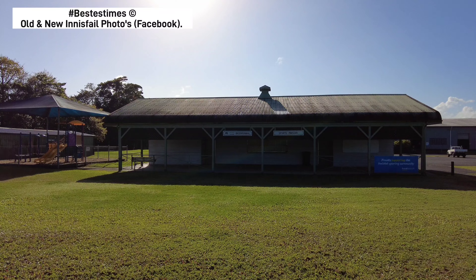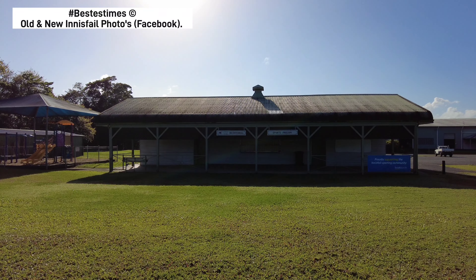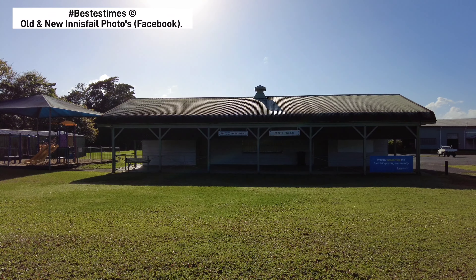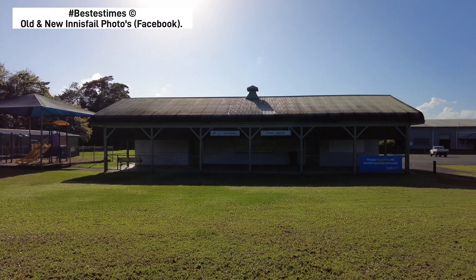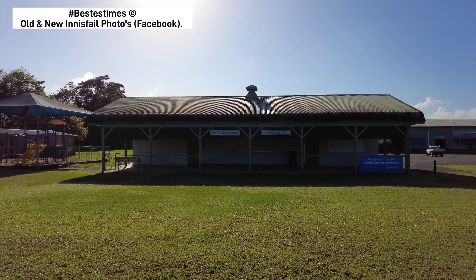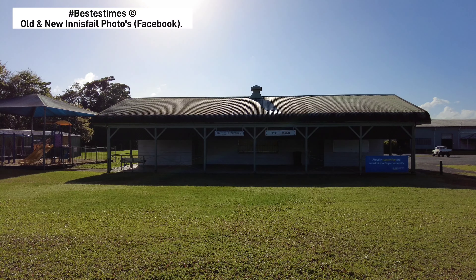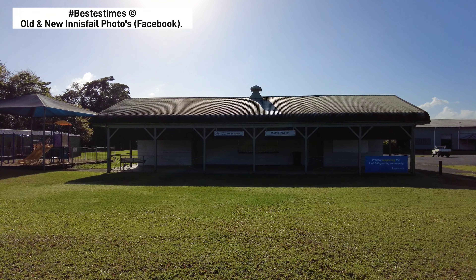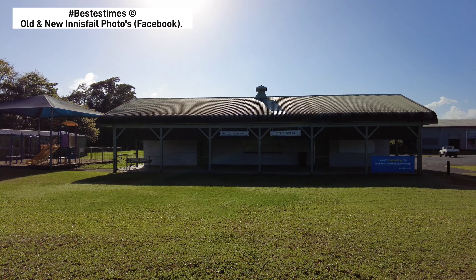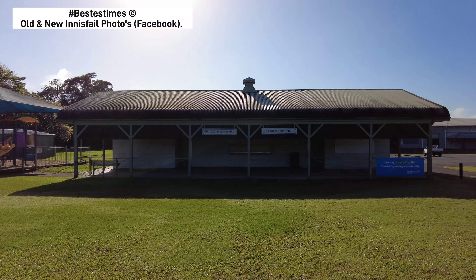Hi and welcome back to another Best of Times Reborn YouTube video. I'm your host Brad. It's currently Tuesday the 29th of August 2023. The weather is 21 degrees Celsius, feels like 21, partly cloudy. Humidity 80 percent, dew point 17 degrees Celsius, pressure 1020 millibars, UV index low at 2, visibility 16 kilometers, wind 11 kilometers an hour light from the northeast.